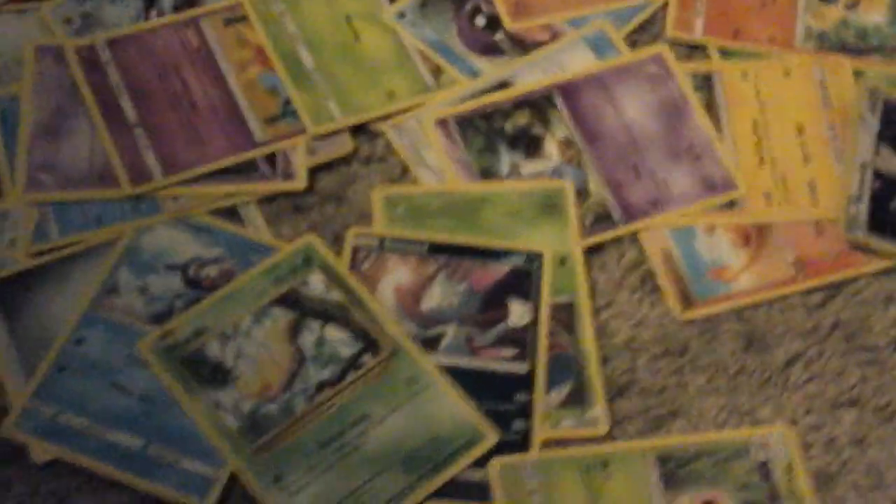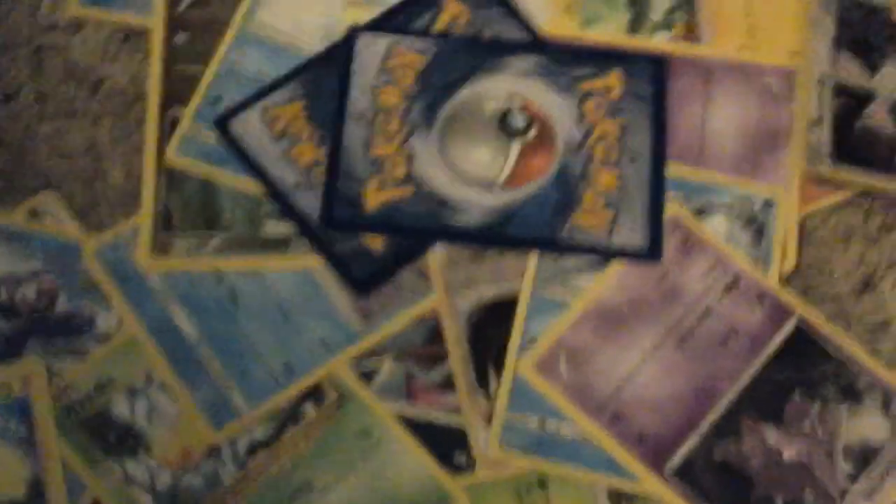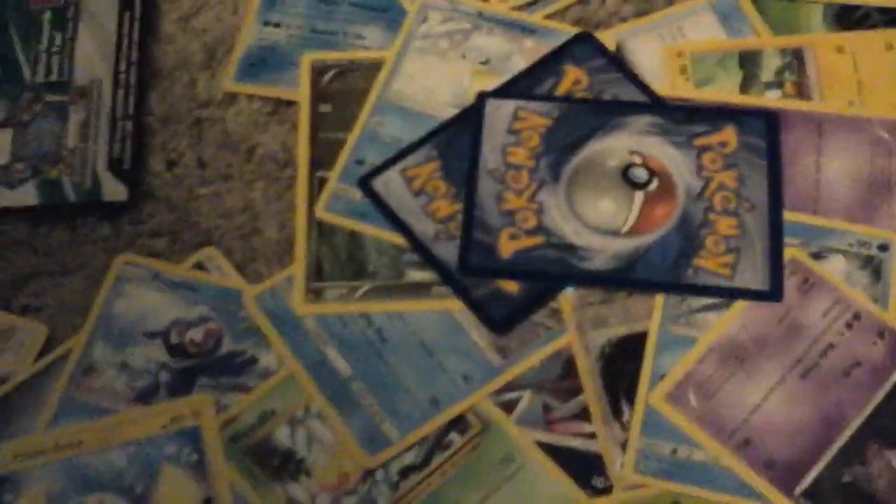So yeah guys, these are all of my Pokemon cards. I of course have a ton more, but I don't have time to go through them. Again, shout out to Gukujem10000008 for suggesting this video — make sure you check out his channel. Hopefully see you next time. Bye-bye.